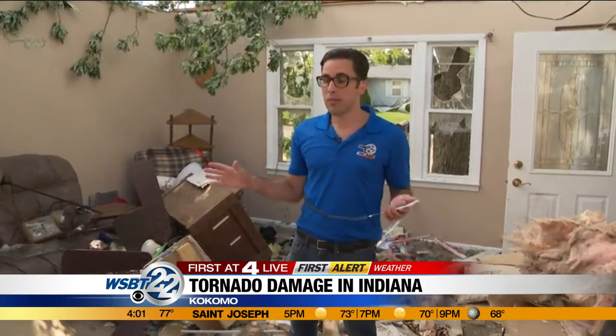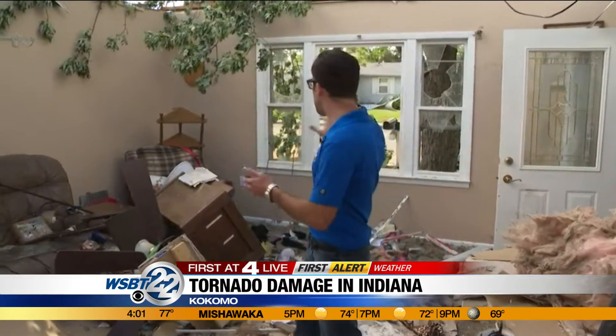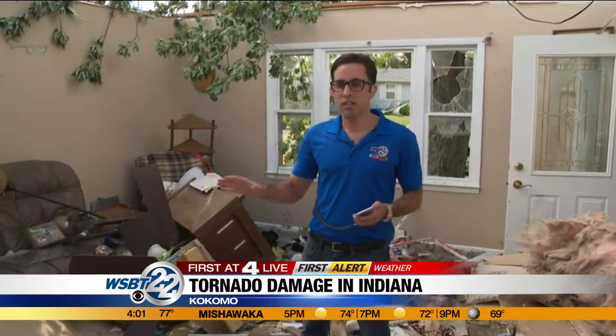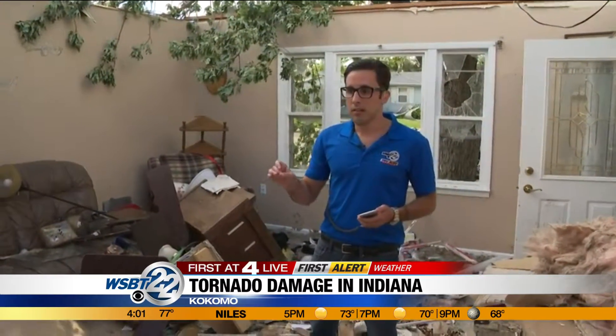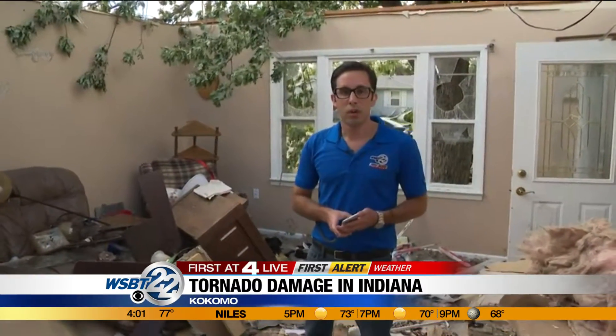And the owners, which thankfully weren't even here, would have most likely survived if they were in an interior room or bathroom. Just unbelievable devastation here. This house is a copy of many other houses that look just like this across the neighborhood.